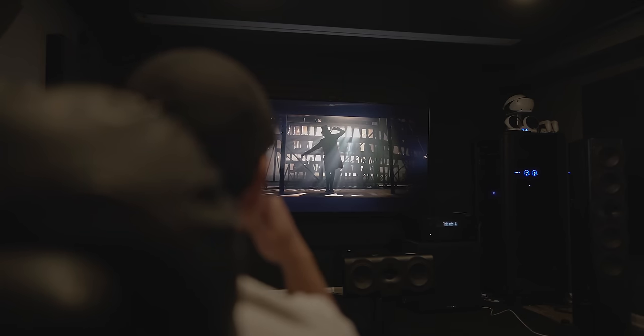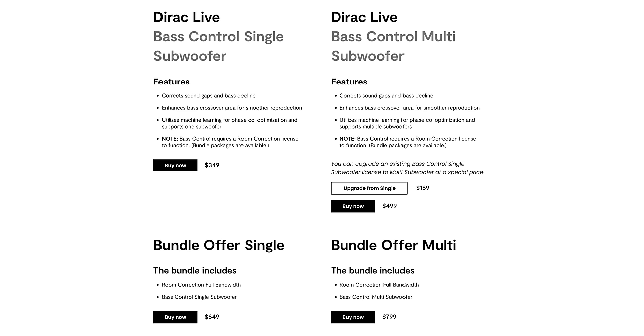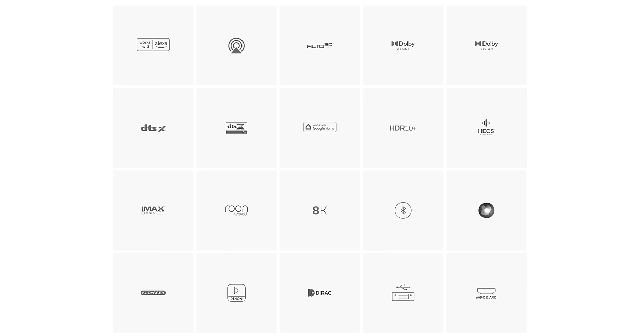At the time of this video, the Denon AVR A1H is selling for $6,500. For an all-in-one package, this is the cream of the crop — it's got 15.4 channels so you can run four independent subwoofers with Dirac Live bass management, which does cost extra but gives you even more precise bass control throughout your room. It's got smart features like Alexa and Google built in, and it's rated at 150 watts per channel.